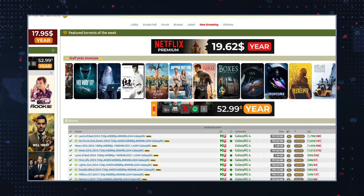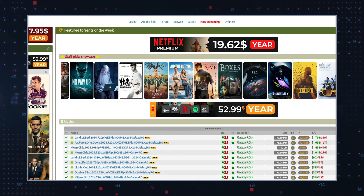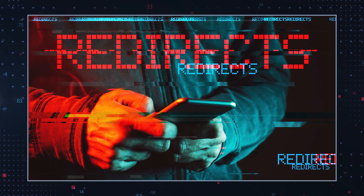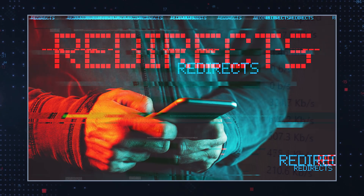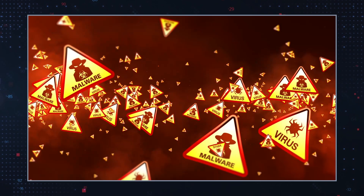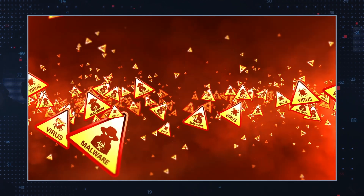TorrentGalaxy.2 is a torrent website known for using rogue advertising networks to generate revenue, involving forcefully redirecting users to various dubious websites. The site, while offering torrent downloads, often bundles unwanted applications and malware disguised as legitimate software with the files users choose to download.